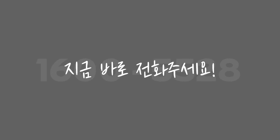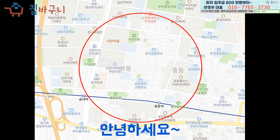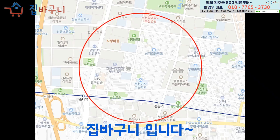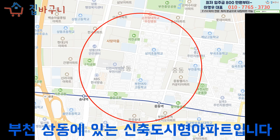집바구니입니다. 오늘 소개해드리는 집은 부천 상동에 있는 신축 도시형 아파트입니다.